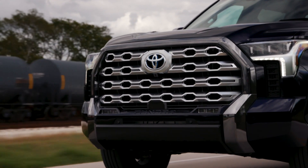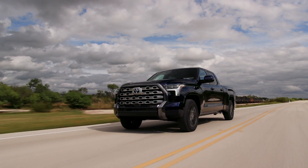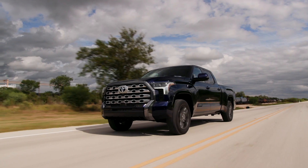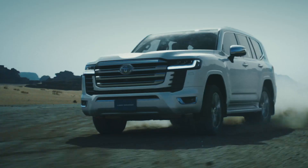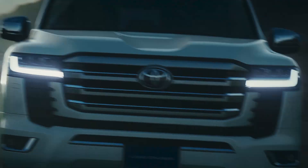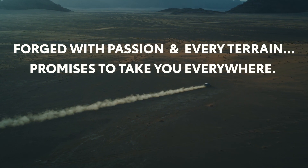One interesting thing to share is that the Tundra shares its platform with the Lexus LX, the Land Cruiser, and the new Sequoia. But only the Land Cruiser 300 series kept the hydraulic steering — everyone else moved on to electric power steering, or EPS. I haven't driven the new Land Cruiser 300 because it's not sold here, but I would assume its steering effort would be better, since in most cases hydraulic steering always feels a little more natural and better than electric steering.